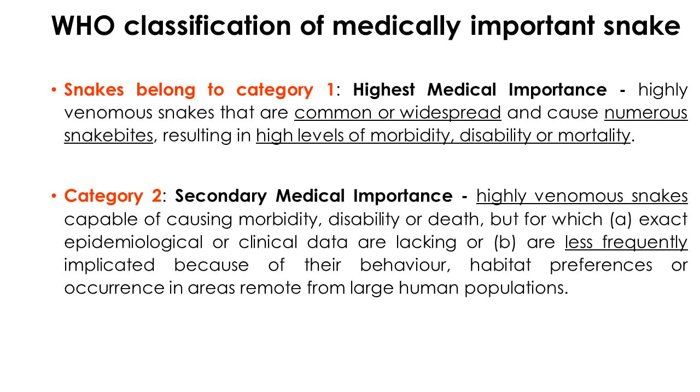WHO has classified snakes into two categories based on medical importance. Category 1 snakes are of the highest medical importance — they are highly venomous, commonly widespread, and cause numerous bites resulting in high levels of morbidity, disability, or mortality. Category 2 snakes are highly venomous and capable of causing morbidity, disability, or death, but exact epidemiological and clinical data are lacking, or they are less frequently implicated due to their behavior, habitat preferences, or occurrence in areas remote from large human populations.